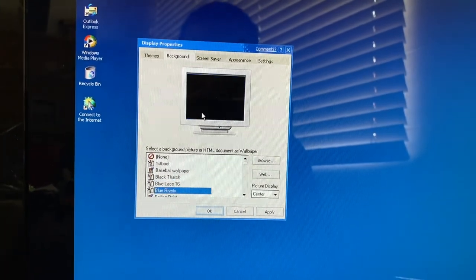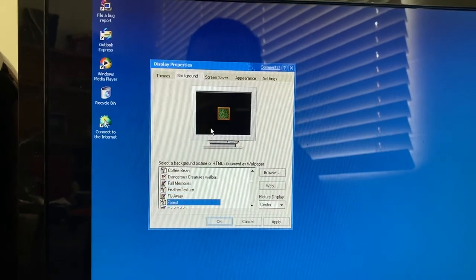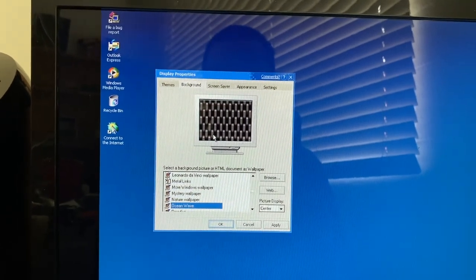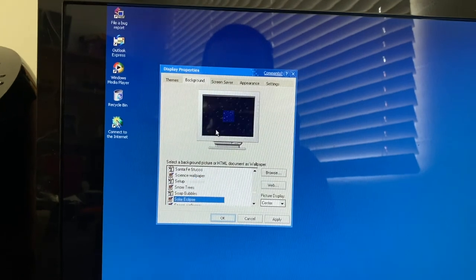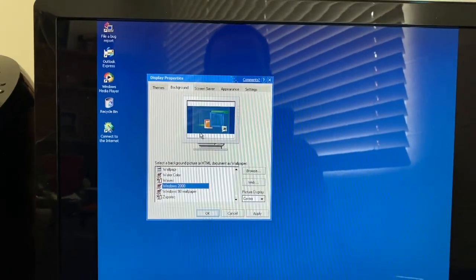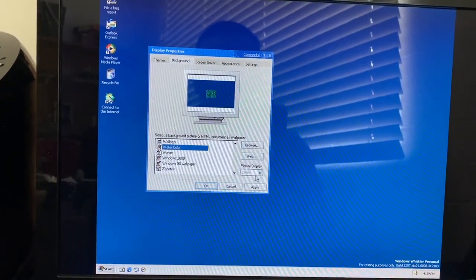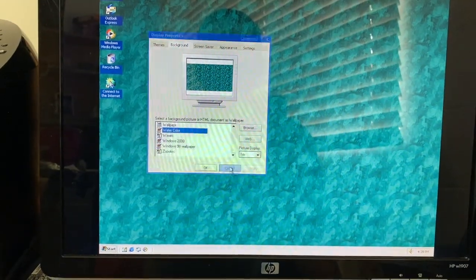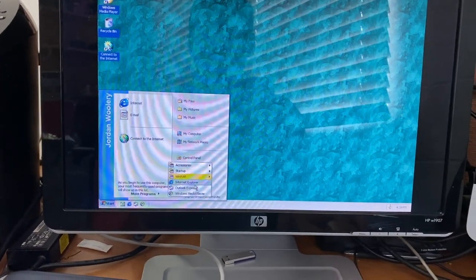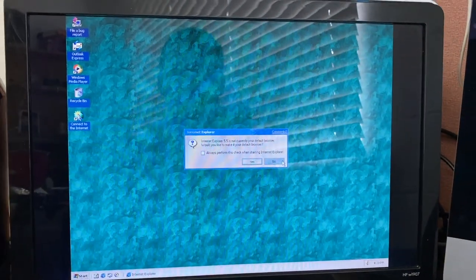It's got all the same patterns as before — all the ones from 98 at least. It looks like they combined the Windows 98 wallpapers with some from Windows 2000. They have one big combined list, including the active desktop thing, which is kind of interesting. We're going to set the watercolor background because that looks pretty cool.